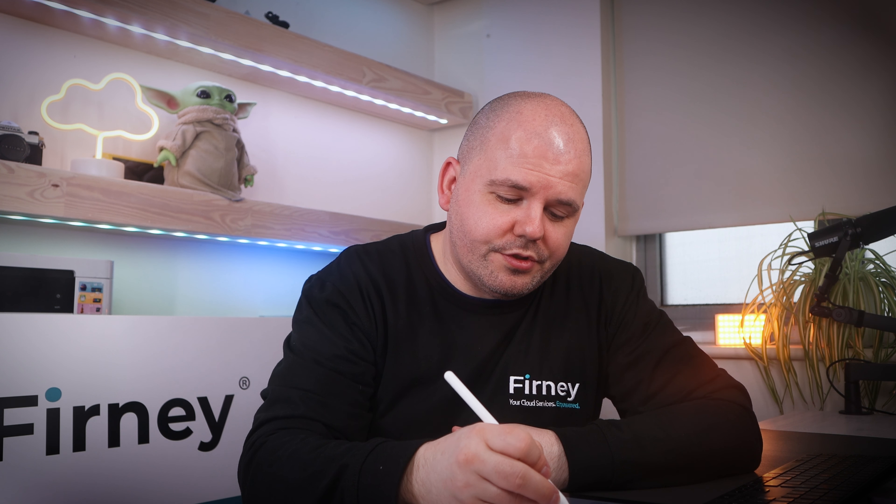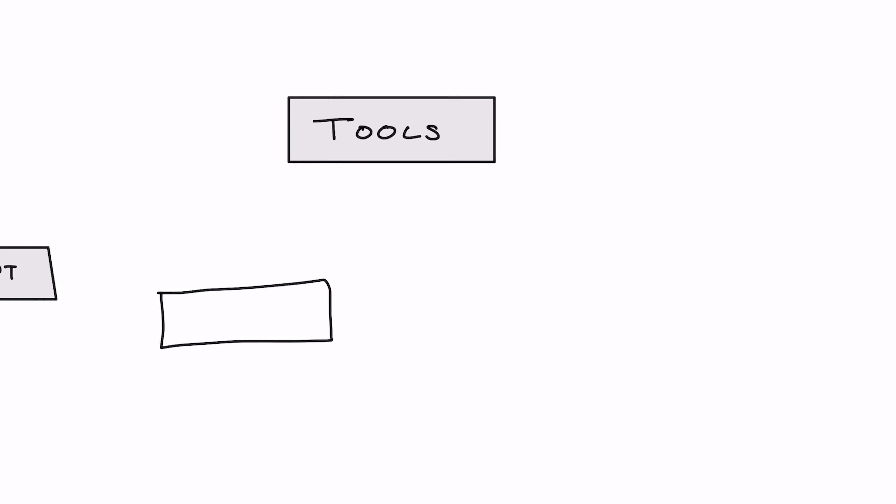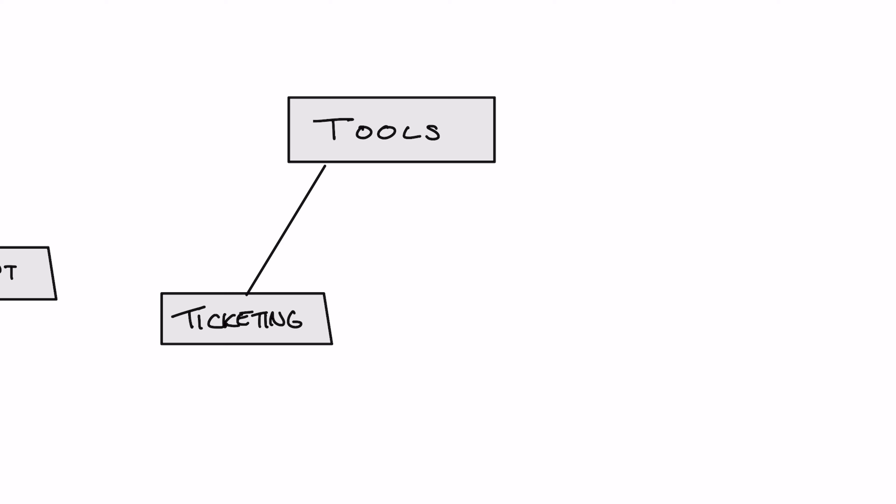Next up is tools. You can leverage tools like Zendesk or ServiceNow to help manage, prioritize, and track support requests efficiently. For immediate assistance, live chat options and AI-driven chatbots can provide quick answers to common queries, freeing up human resources for more complex issues. We also have a beta product called the Resolution Hub, which we hope to launch later this year — an interactive chat system that lets you put in the issue you're facing, diagnoses it, and helps you come up with solutions using your own playbooks.